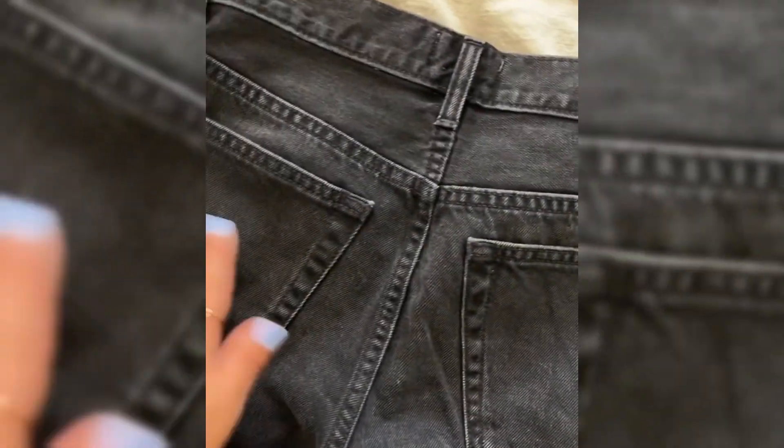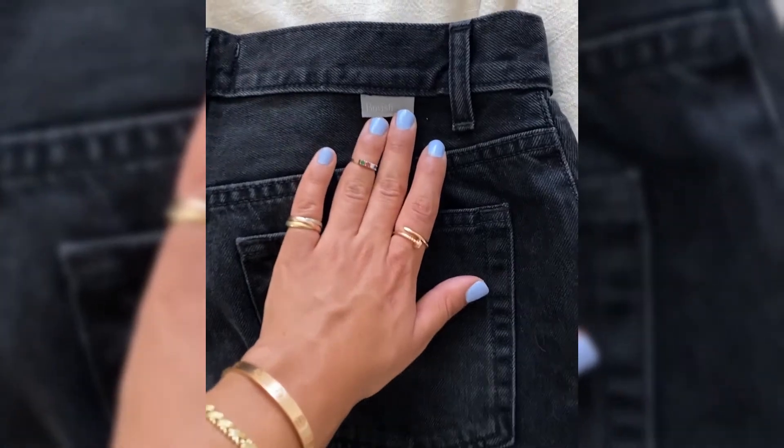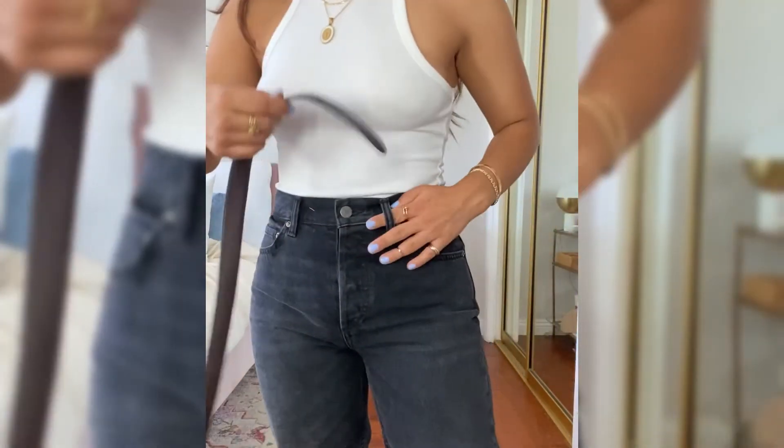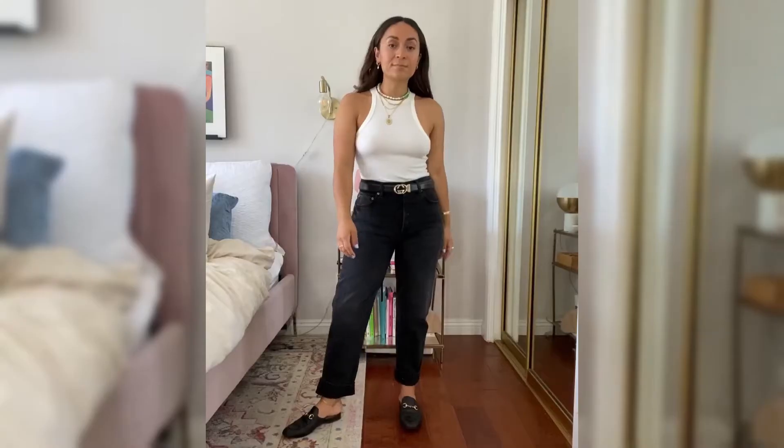I would definitely stay true to size with these because there is no stretch. I went with a size 27 — I'm normally a 26/27 — and they are a bit long on me, so I cuff them. But you can also cut them straight across for a cool raw hem.